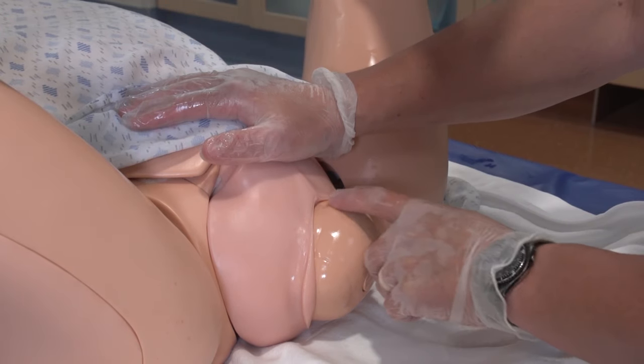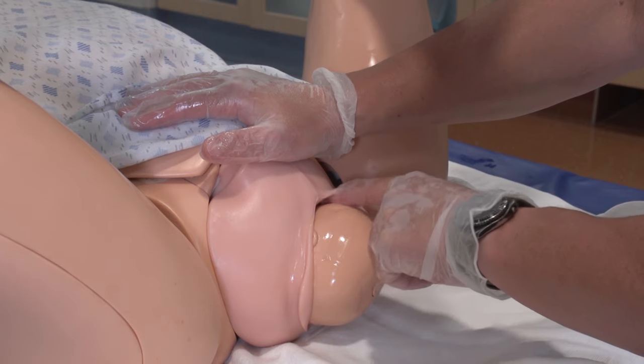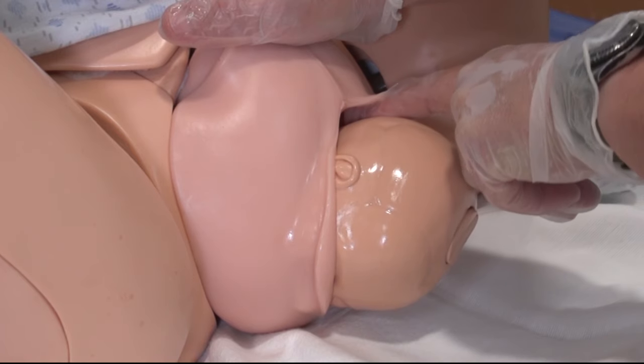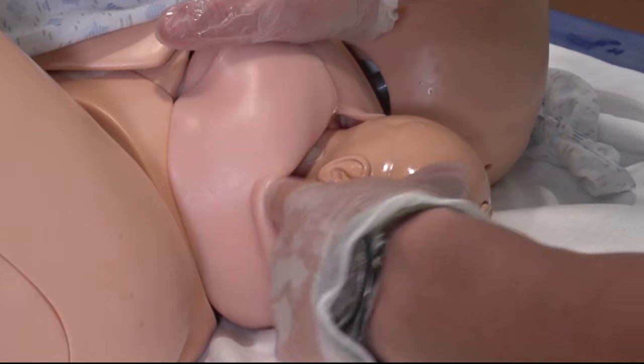Unique to Noelle is the ability to give birth. With a realistic birth canal and an episiotomy insert, Noelle can give birth under a variety of circumstances, such as normal, breech, shoulder dystocia, and vacuum assisted.